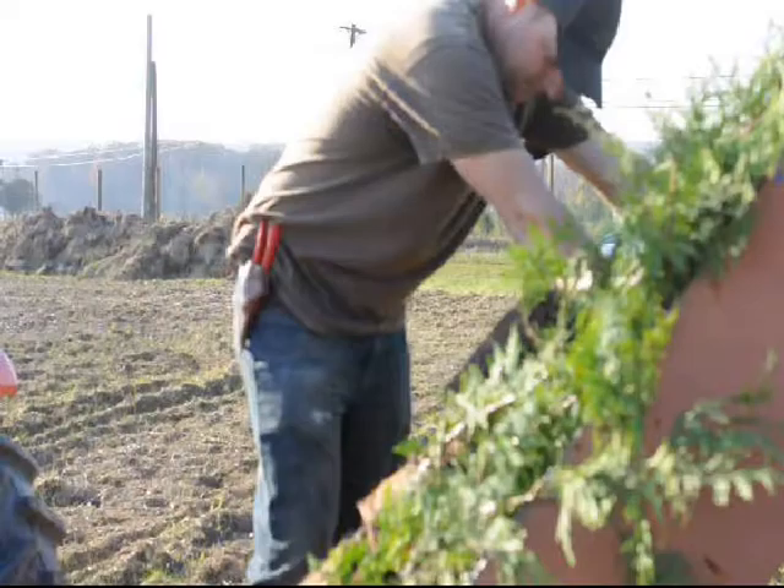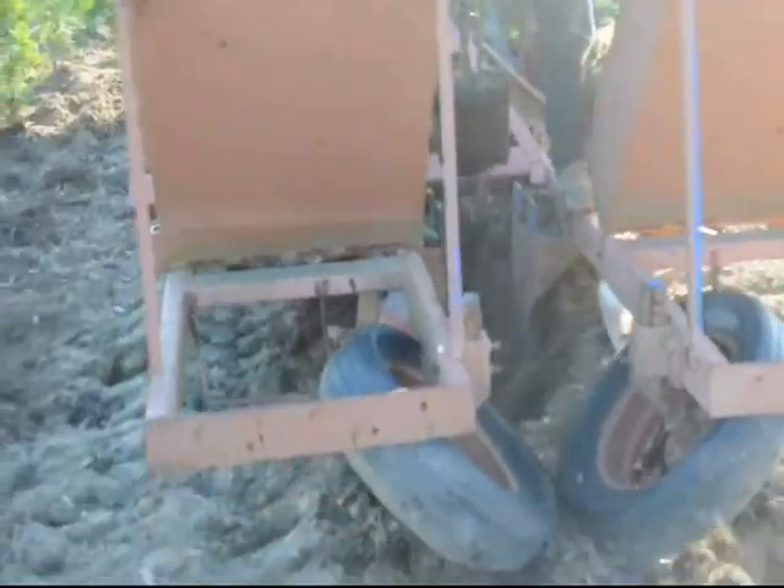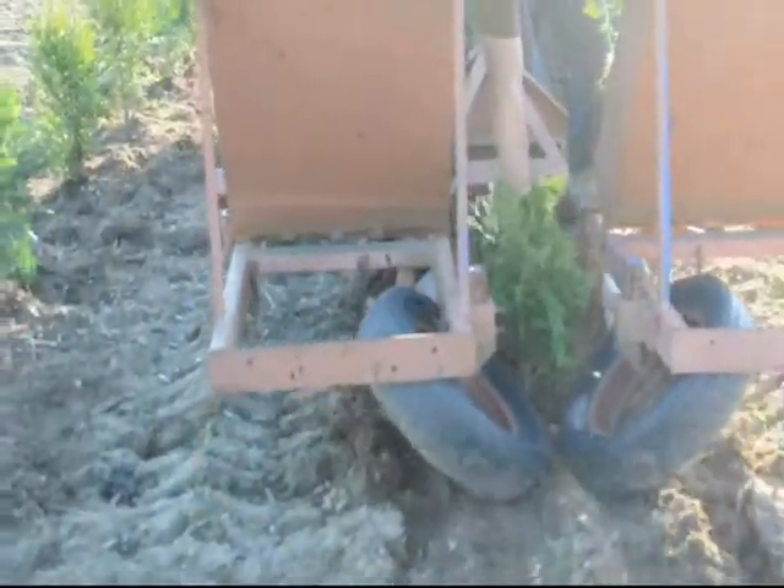We also have tree planters which you can rent, which helps plant the trees. This is a Princeton planter that you can rent from us, and you can plant a lot of trees in a day with it, as long as you have the soil prepared and it's properly done.